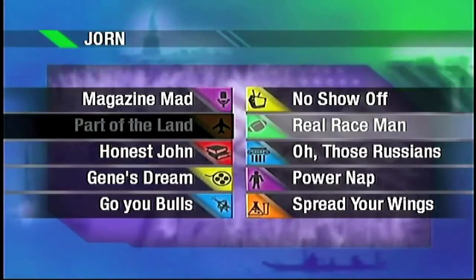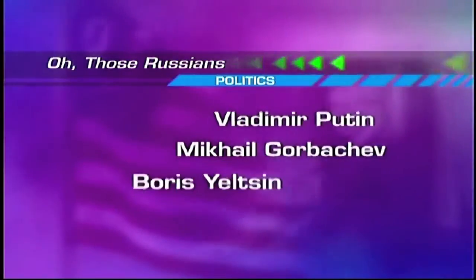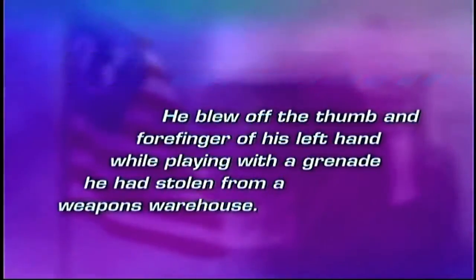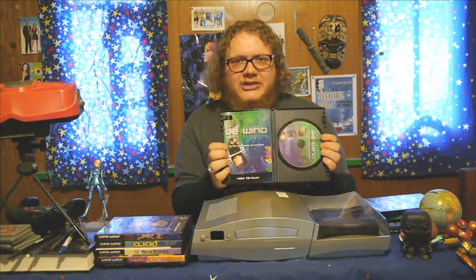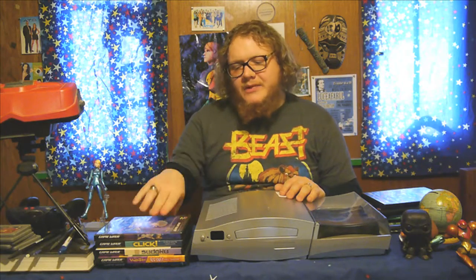Up next, we have Rewind. Rewind is basically trivia questions from the past couple of years — all the questions I got seemed very recent for 2005, which I have a hard time believing was over a decade ago. When you play this stuff, you really come to the realization that not everything was all that important. We watch the news and freak out, and ten years later the amount of stories we actually remember is really, really minuscule.